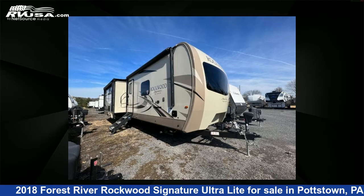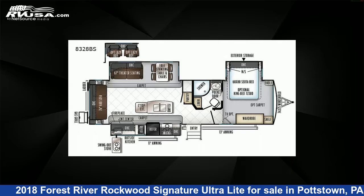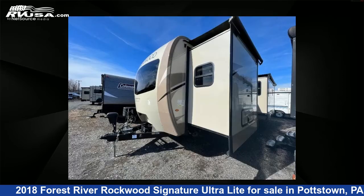This 2018 Forest River Rockwood Signature Ultralight 8328BS is a travel trailer RV. It is located in Pottstown, Pennsylvania 19464 and is offered for sale by Optimum RV.